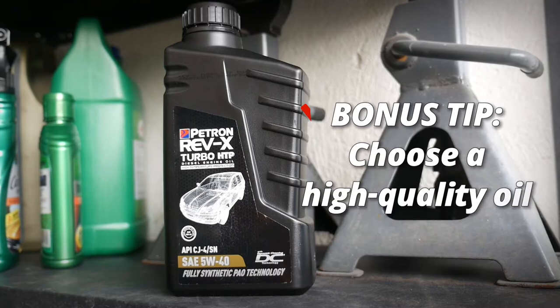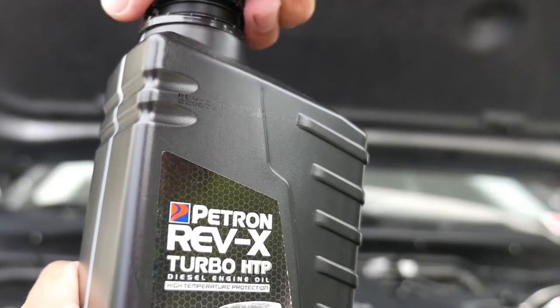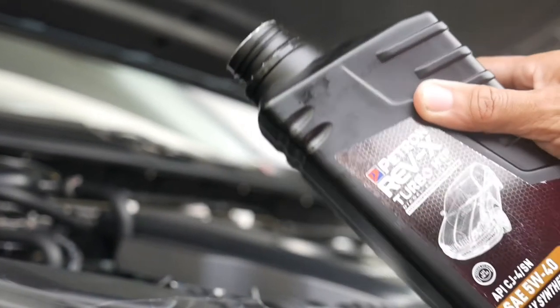As a bonus tip, choose a high-quality oil for your oil changes. Using high-grade engine lubricants ensures that you run cooler and cleaner while getting maximum power from your engine. Car maintenance doesn't need to be complicated. With a little bit of basic TLC, your car will love you right back. Drive safe.